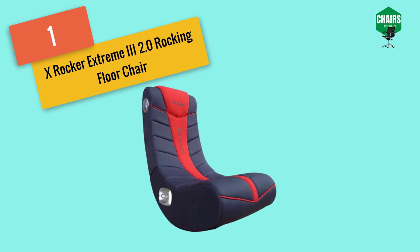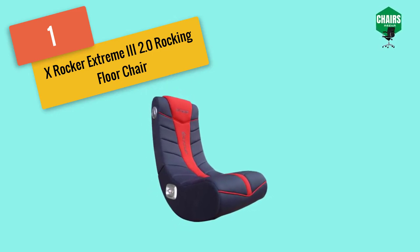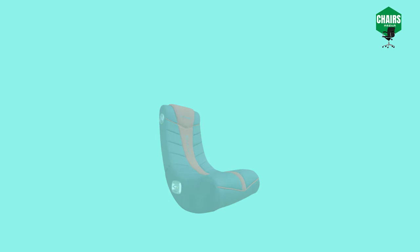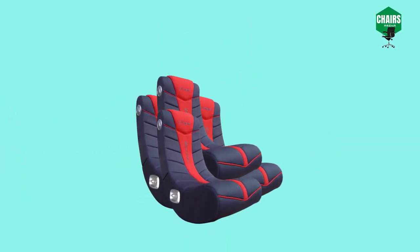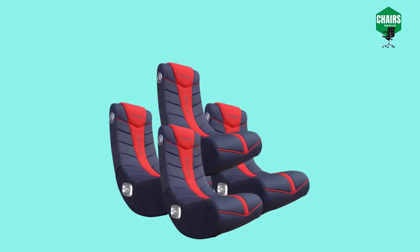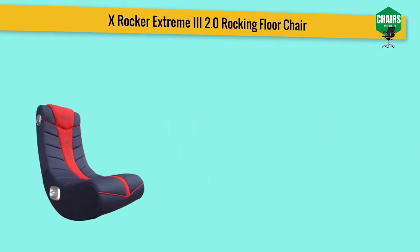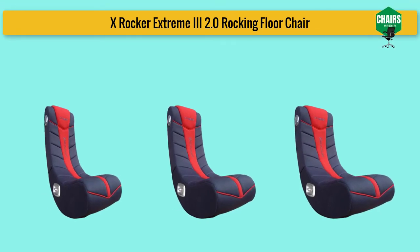This rocker chair is best for relaxation or meditation, playing games, reading books, watching favorite movies, cartoons, or dramas on TV, listening to music, and many more. The Extreme X Rocker chair comes in a classic black color that gives it a luxurious look. This gaming chair is different from others because it has a specially designed sound system and an ergonomic design with full back support.